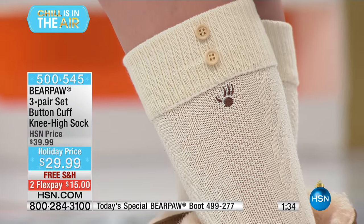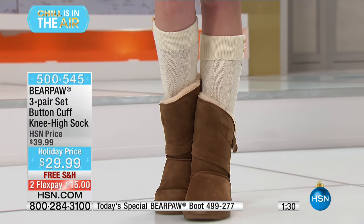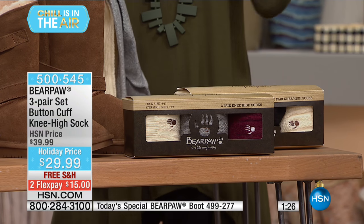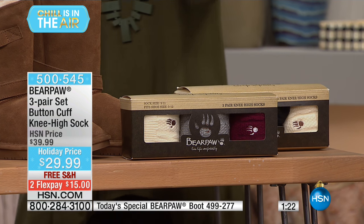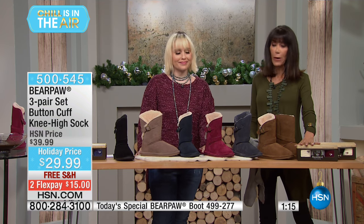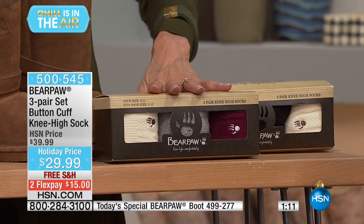Perfect stocking stuffer. One set is ivory, gray, and Bordeaux. Then we have ivory, gray, and navy blue. And then we have ivory, gray, and black. So those are the three choices that you have — grab them. Already boxed for you as you can see.